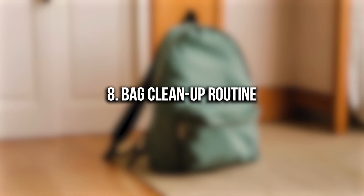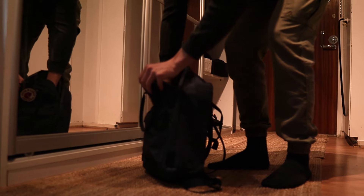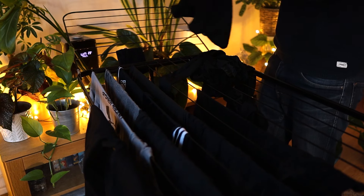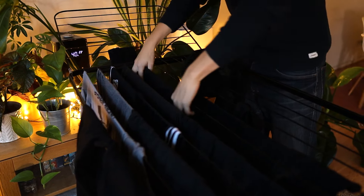Number eight: bag clean-up routine. Every time I come home — whether from a long trip or a quick visit to the library or a gym workout — I unpack and clear out my bag right away. I don't just toss it aside and move on. I take out everything, put dirty clothes in the laundry basket, and return other items to their proper places. This habit not only keeps the space tidy but also prevents losing things and ensures dirty clothes get cleaned as soon as possible.